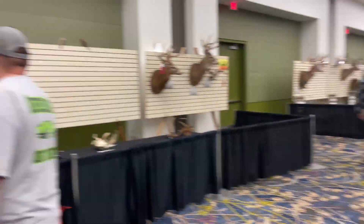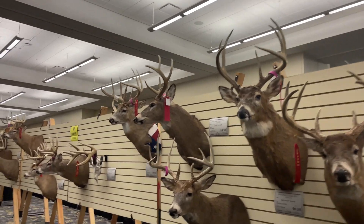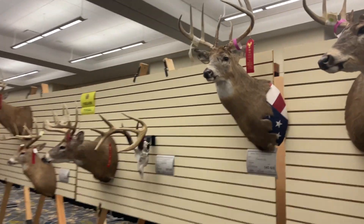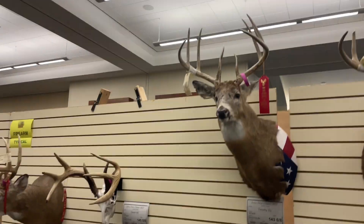All right, I'm going to roll to the other side here. Oh, that's cool with the American flag on it — that's a cool mount.